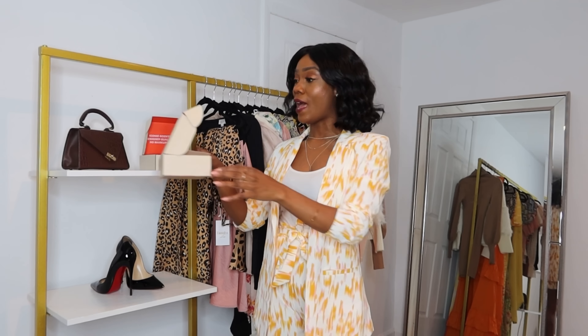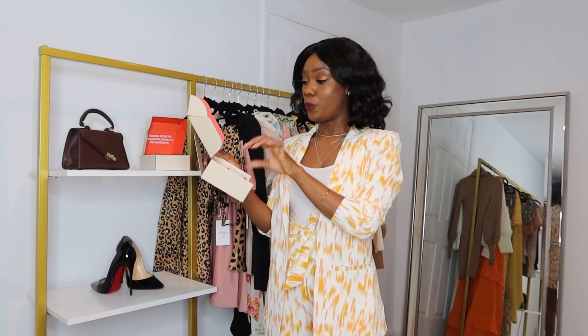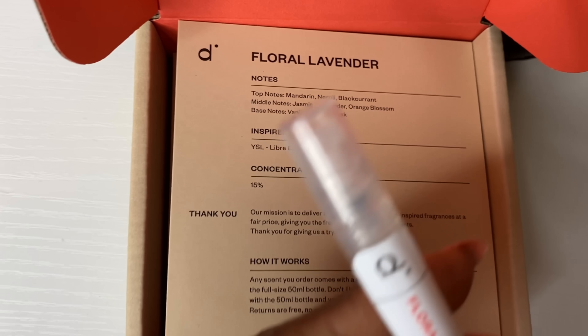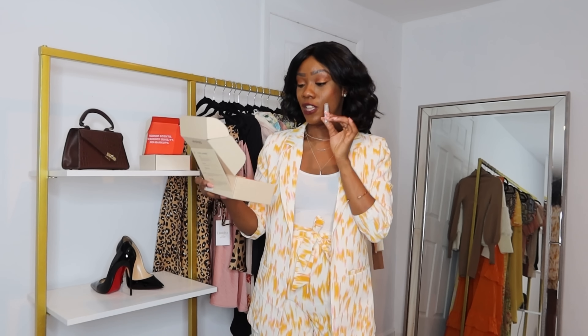Before we get started, I'm excited because I have two new scents sent over to me by Dossier. If you're not familiar, it's a brand based in France — they sell luxury fragrances for a fraction of the price. All these scents are inspired by designer fragrances and smell exactly the same; the only difference is you pay way less. The first one I have is called Floral Lavender, and I actually have it on my wrist right now — it smells so good. They send you a big bottle and a little tester, which is great because you can try before committing to the full bottle.